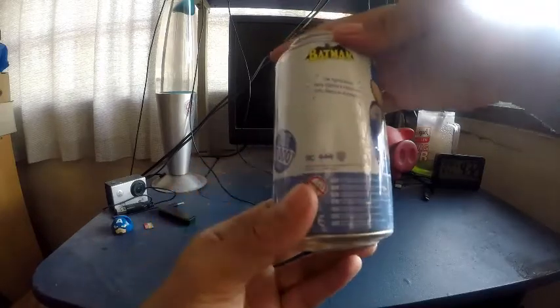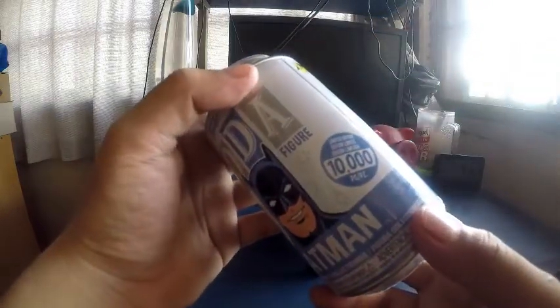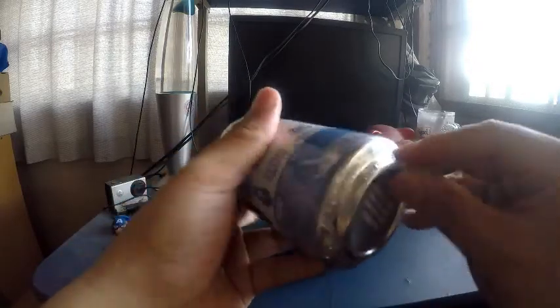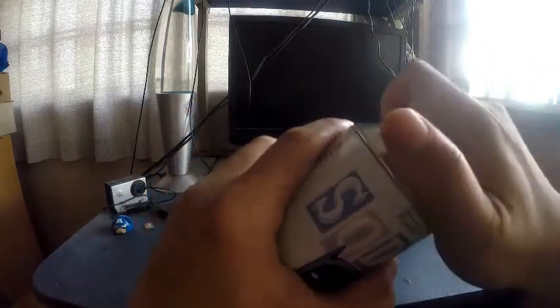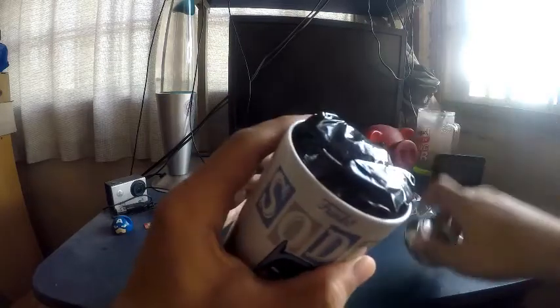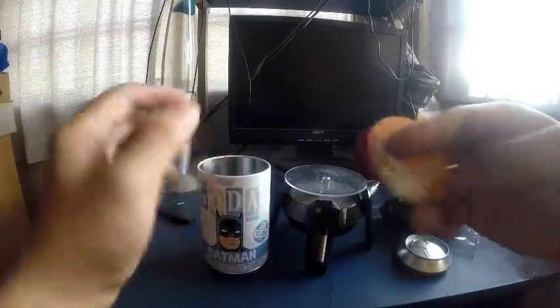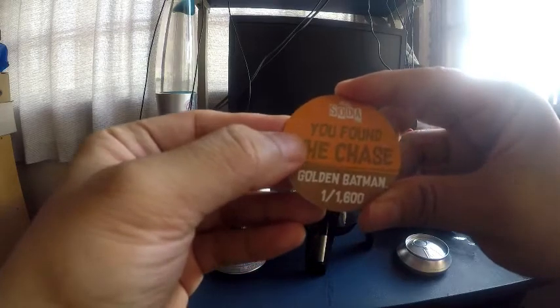I bought this at Phil Bars at Festival Mall, so let's unbox this and open it. We'll find out if it's limited edition — it comes with a free Batman collectible. I found the chase golden Batman!